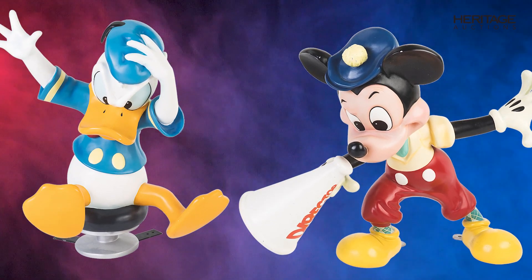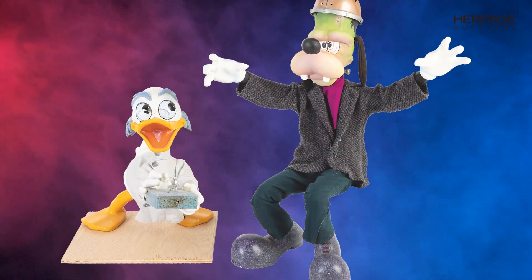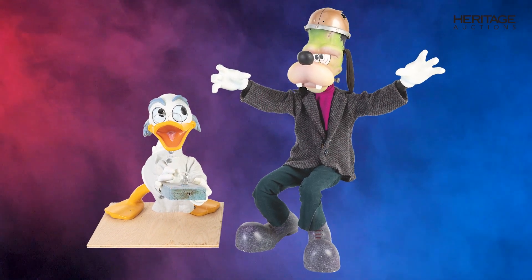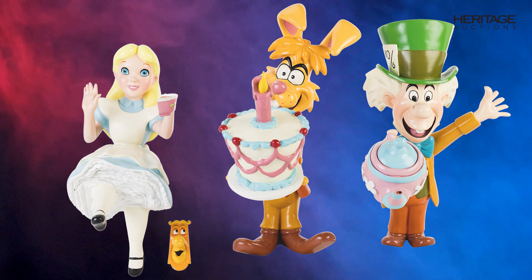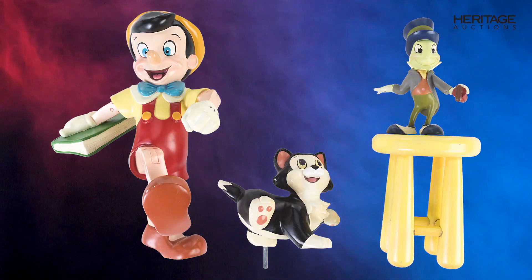This auction has the single largest collection of actual character figures used to decorate the Disney stores. Mickey, Minnie, Goofy, Donald Duck, and so many more of your favorite characters are featured in this sale.